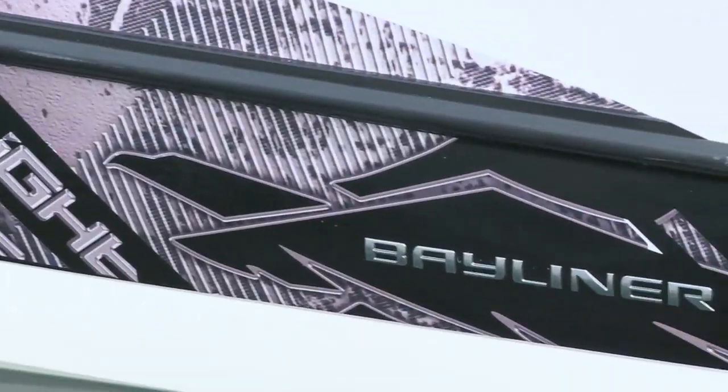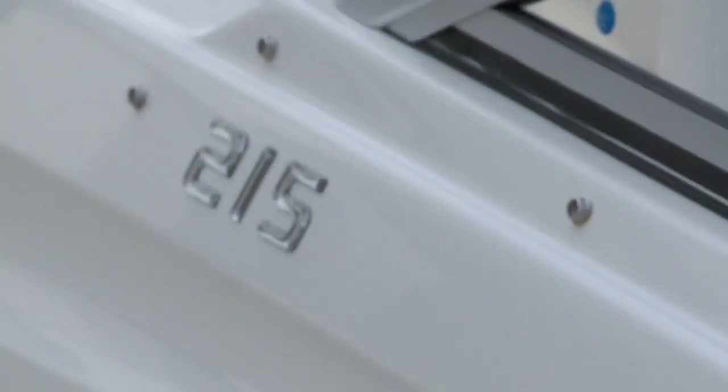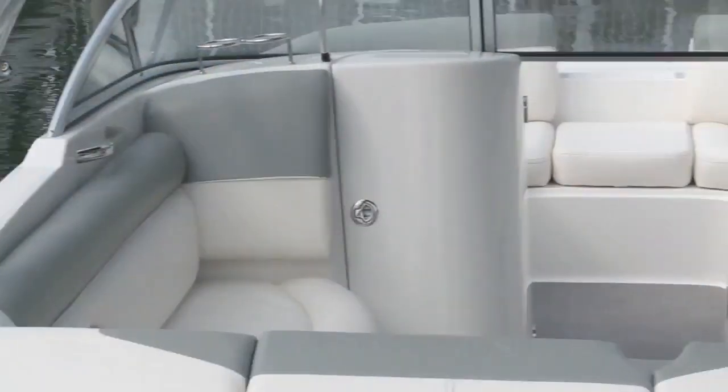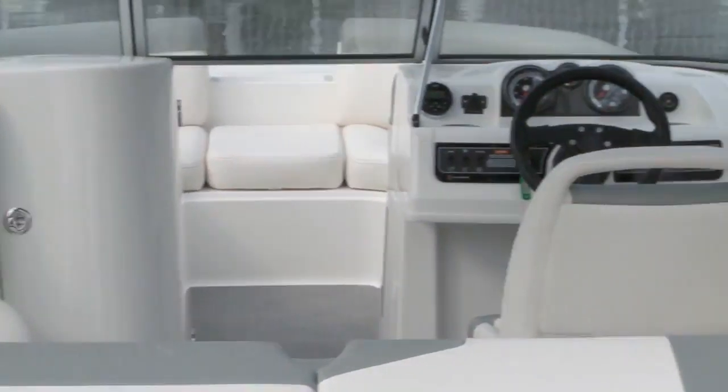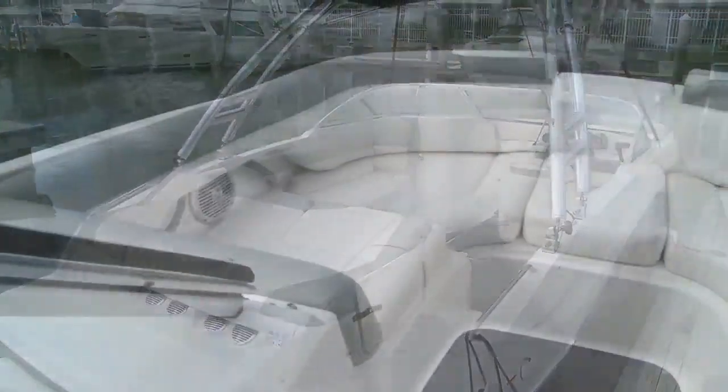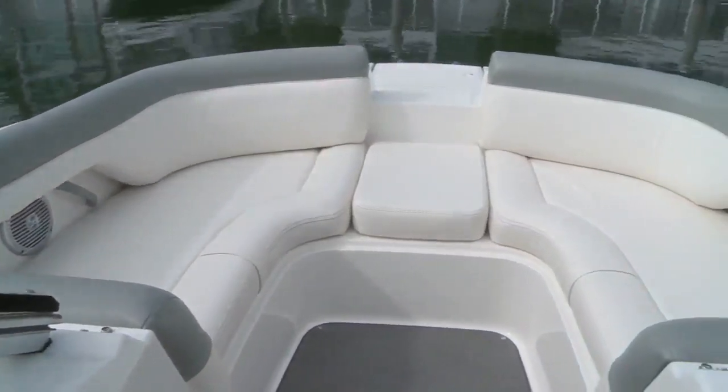Part of a lineup overhaul for 2013, the 215 is an all-new model built around Bayliner's extensive market research. They discovered that a boater's recreational dayboat needs have changed, and this new line reflects that, giving owners the capacity for more.